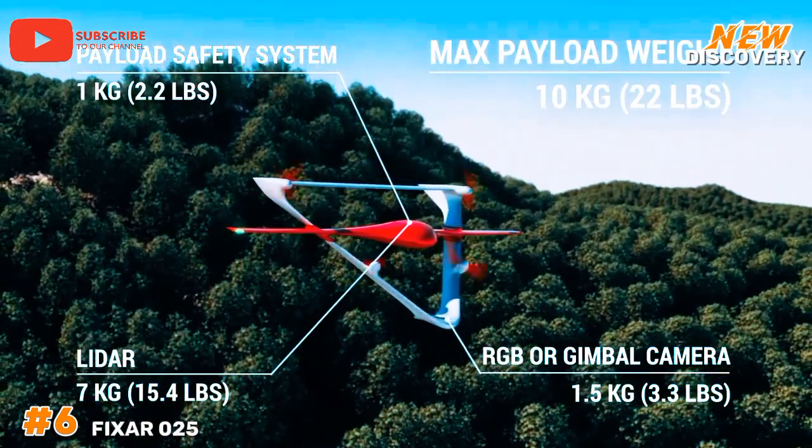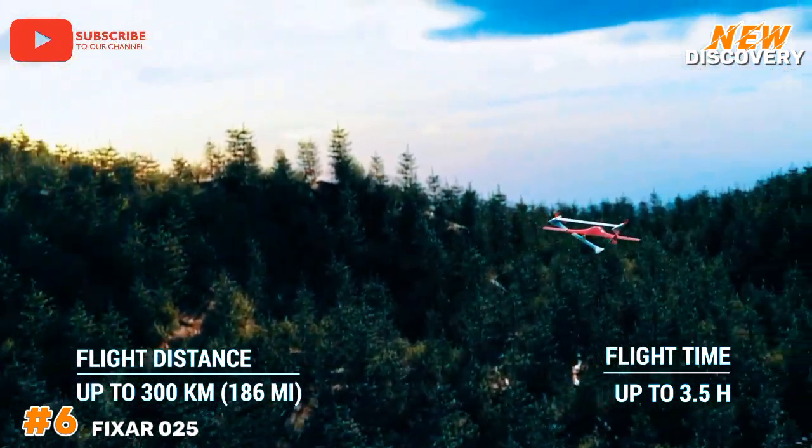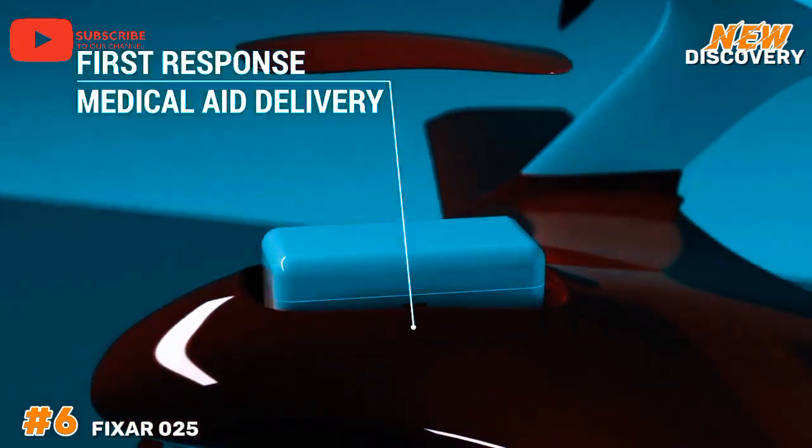The drone's user-friendly interface and customizable options further enhance its appeal, making it a valuable asset for various industries seeking innovative UAV solutions.